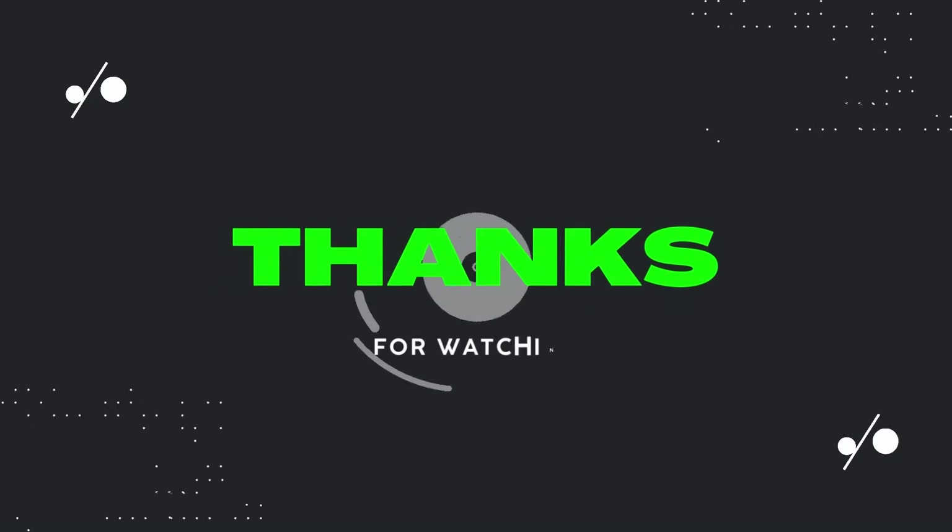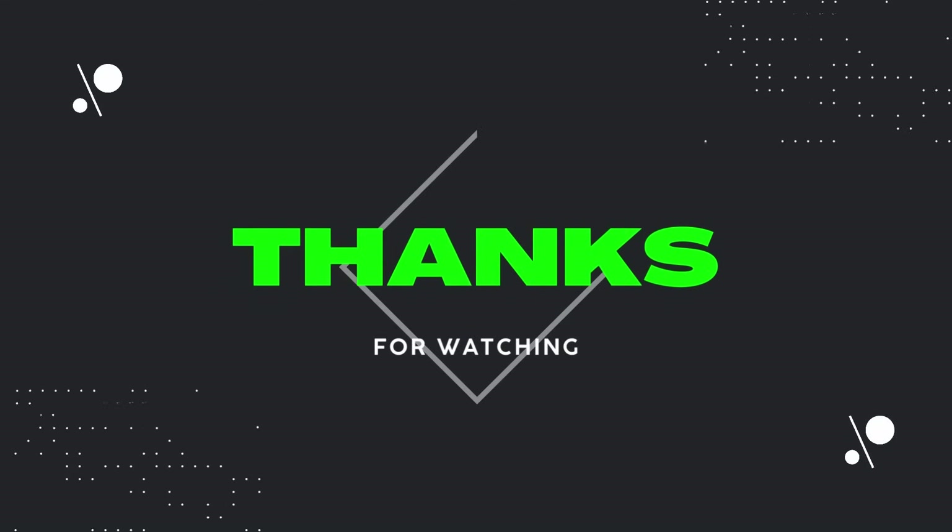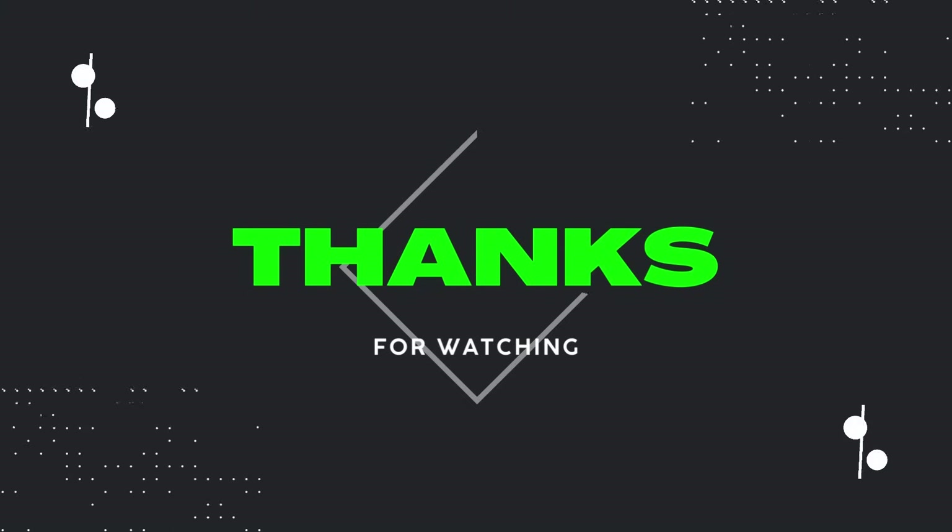That's it. Thanks for watching. Please like and subscribe to my videos and my channel — it really helps it grow. I appreciate everybody. Thanks for watching and I'll catch you next time on Dad Deals.